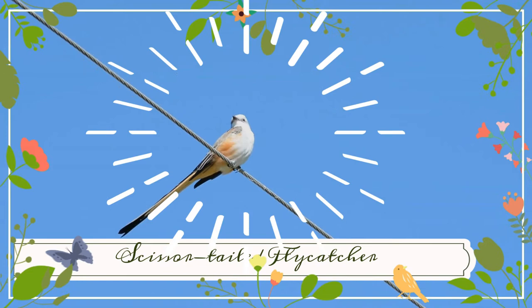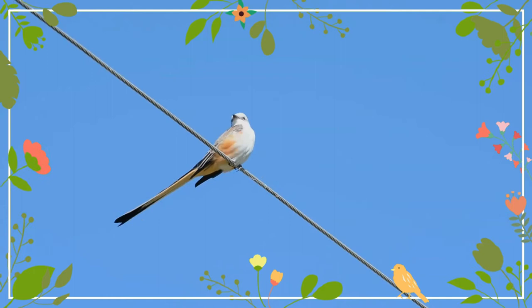The scissor-tailed flycatcher, also known as the Texas Bird of Paradise and swallow-tailed flycatcher, is a long-tailed bird of the genus Tyrannus, whose members are collectively referred to as kingbirds.